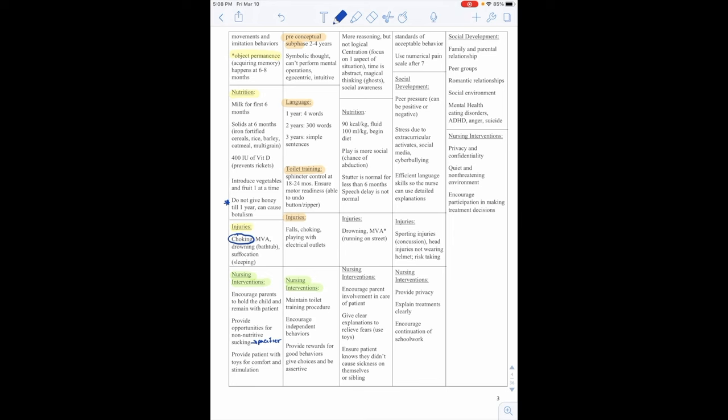Intussusception is telescoping of one portion of the bowel into another. Signs and symptoms include abdominal pain, knees drawn to abdomen, vomiting with bile-stained emesis, and currant jelly-like stools — a key sign in questions. A distended abdomen with a sausage-shaped mass in the right upper quadrant may be present. Nursing interventions: monitor for proliferation — fever, tachycardia, respiratory distress, and changes in level of consciousness. Give antibiotics, IV fluids, and an NG tube for decompression. If passage of normal brown stool occurs, intussusception has resolved. Prepare for hydrostatic reduction as prescribed — pressure from air or fluid helps resolve the prolapse.